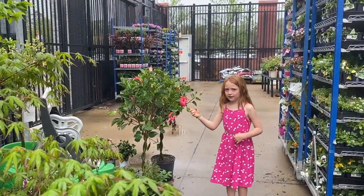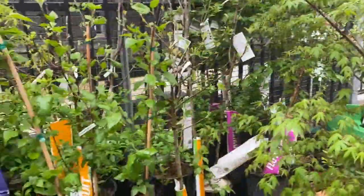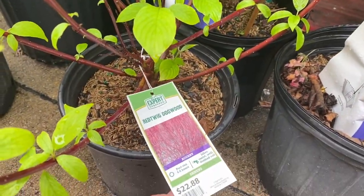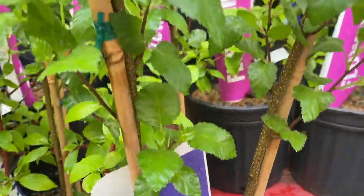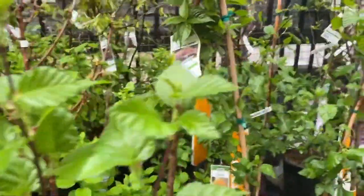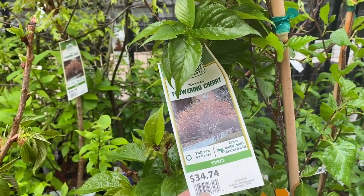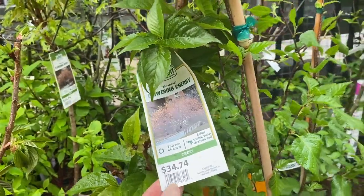Hen likes the hibiscus. We have had them before but they died. Oh, this is a red twig dogwood — that one's interesting. I was looking for the flowering cherry tree. I was looking for these last weekend for the property, but I think I changed my mind and we're going to go with the dogwood instead.